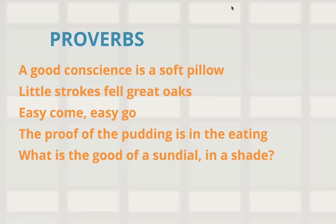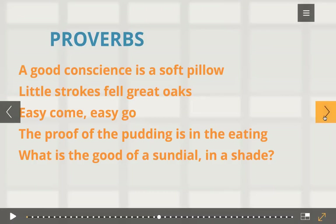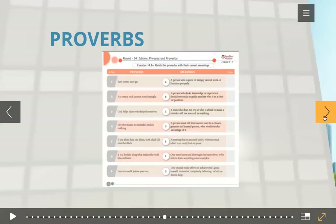Now let's see how proverbs are organized in your book. You will have proverbs in a 'match the proverb with its meaning' format. In the exam, again, you will match the proverbs with their meanings. All idioms, phrases, and proverbs will come as part of round number 14 for 10 marks in your level 4 exam.